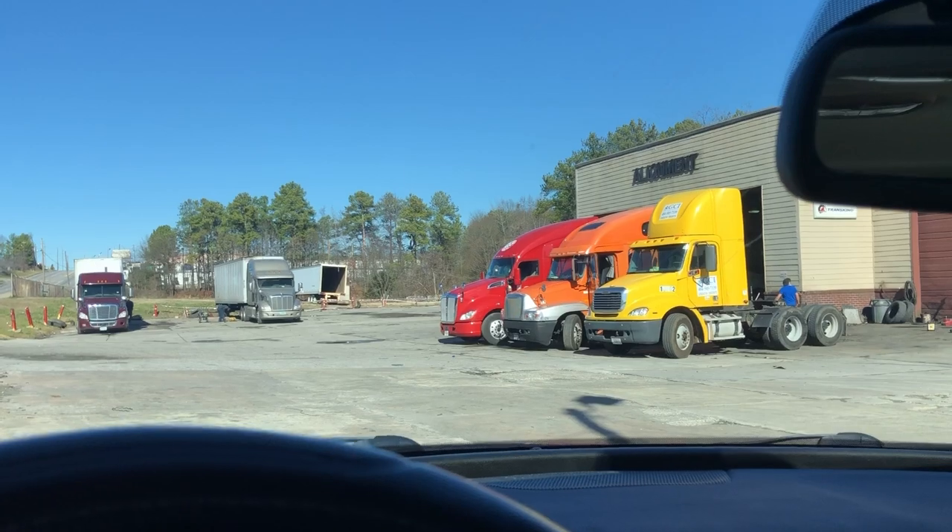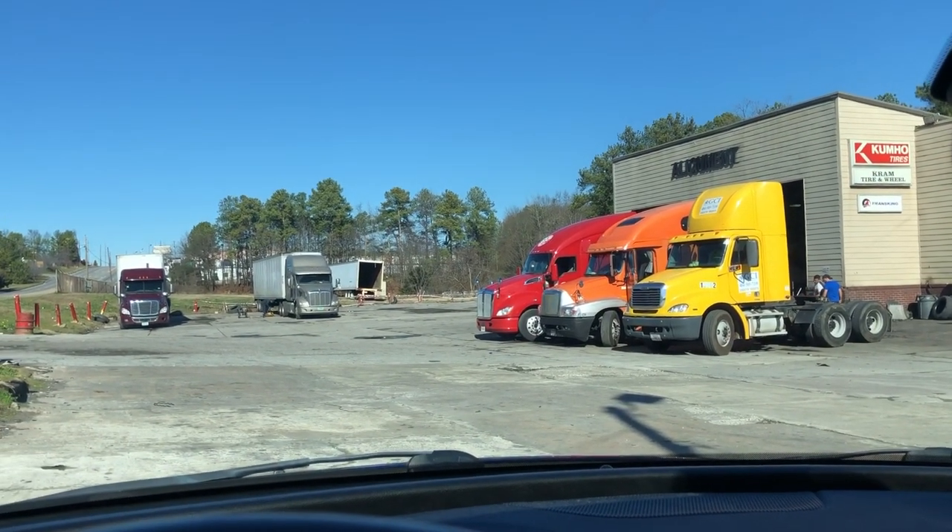Then we've got to go to Thermo King to try to get our APU fixed. So we get to Thermo King and the yard guy that moves the trucks around left the keys in and left it turned on — no telling how long. So it was dead. They brought a generator with a jump starter out but the generator wouldn't crank. We had some jumper cables, hooked to the yard truck, and got the APU cranked. Now we're waiting on it to charge enough to crank the truck.